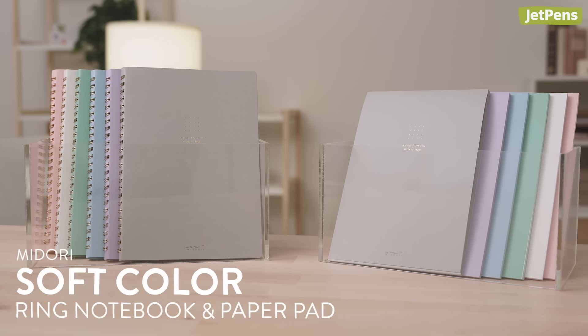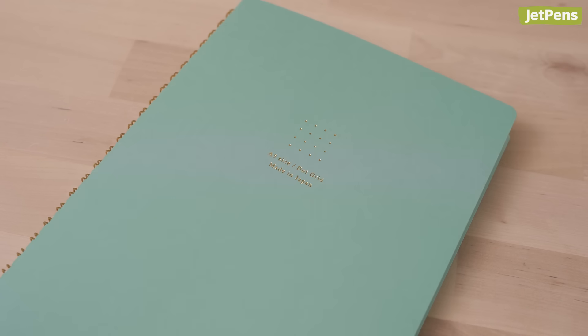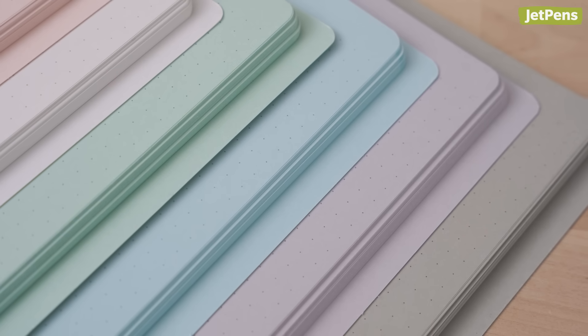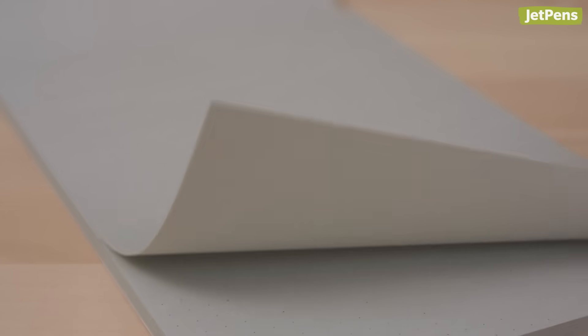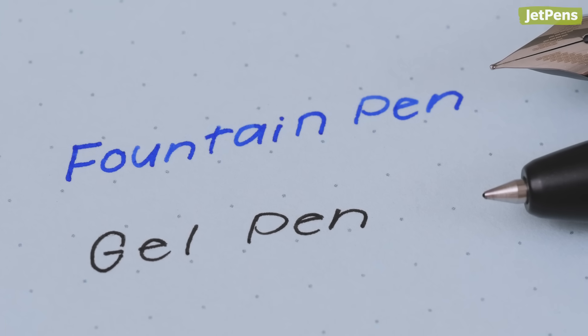How beautiful are these Midori ring notebooks and paper pads? The softly colored paper inside matches the covers, and even the 5mm grid is tinted to match the paper. Because they're from Midori, the notebooks pair well with inky writing instruments like fountain pens and rollerball pens. The paper in the notepads is only printed on the front and is a little thinner, so very wet inks will bleed through — I recommend pairing the paper pads with gel pens or finer fountain pens.